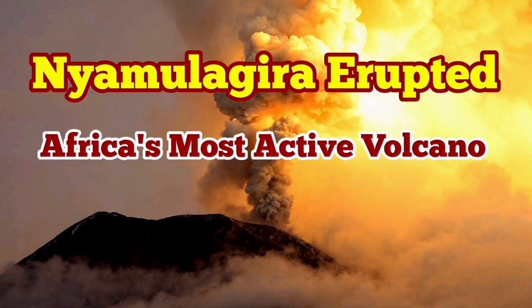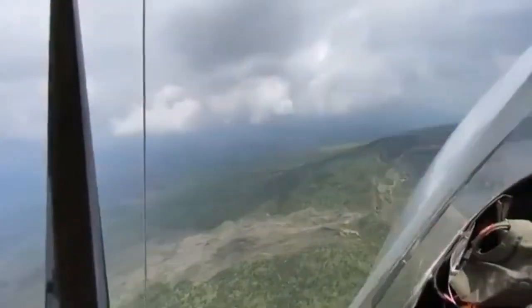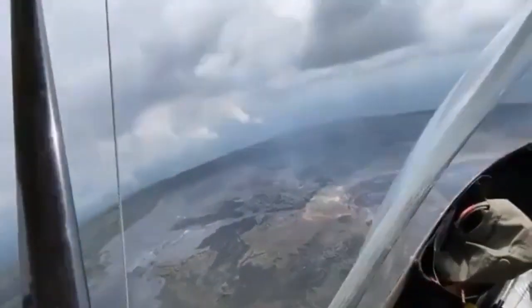Africa's most active volcano has erupted. This is Nyamulagira volcano, which is in the Democratic Republic of Congo — or as we know it, Congo — in Africa's Rift Valley.